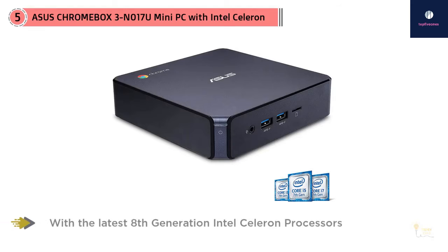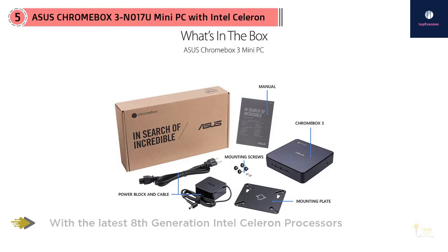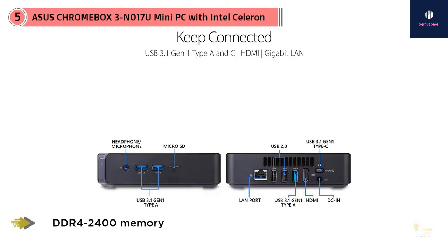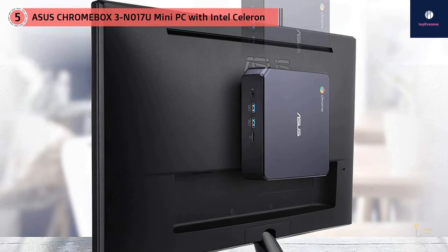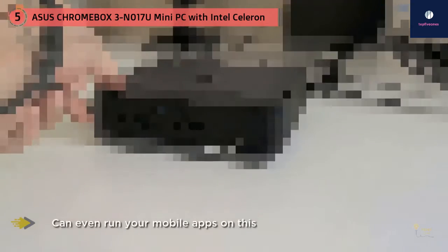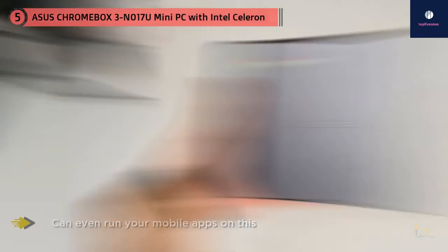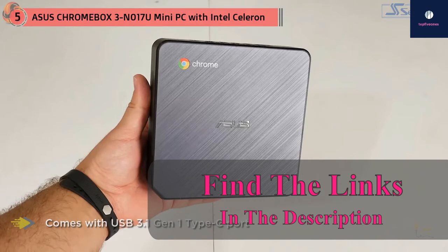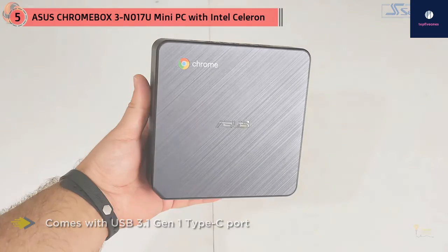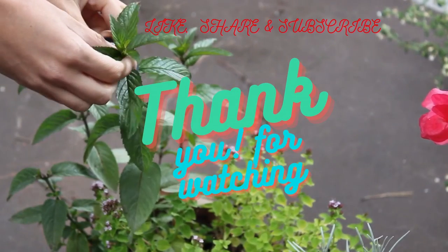Number five: the Asus Chromebox 3, a mini PC with Intel Celeron. The Asus Chromebox 3 offers a little bit of everything for the entertainment seeker. With the latest 8th generation Intel Celeron processor and DDR4-2400 memory, it's your best bet for faster, smoother performance. You can even run mobile apps thanks to full Android app support from Google Play on Chrome OS. It also comes with a USB 3.1 Gen 1 Type-C port for easy data transfers, integrated Intel 4K UHD graphics, dual monitor support via HDMI and DisplayPort over Type-C, and compatibility with legacy displays like VGA and DVI.